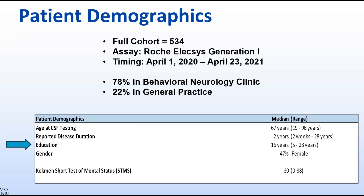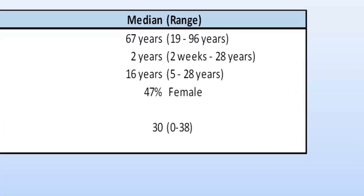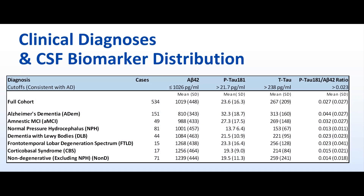The median level of education was 16 years, 47% of patients were female, and the median cognitive test score based on the Kochman Short Test of Mental Status was 30 out of a maximum of 38. Each patient was given a single clinical diagnosis that best fit their history and symptoms based on clinical consensus criteria rather than biomarker confirmation.